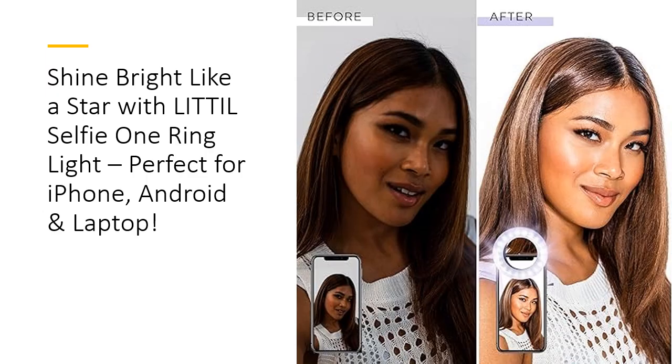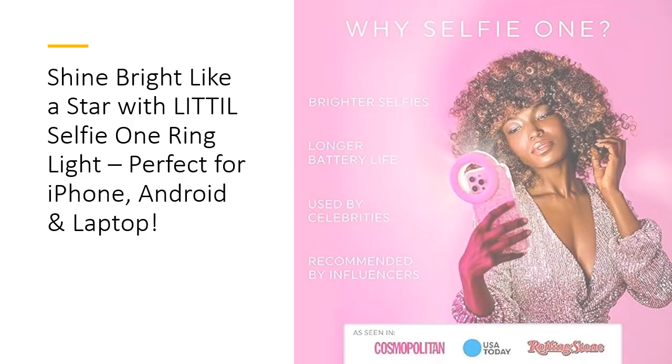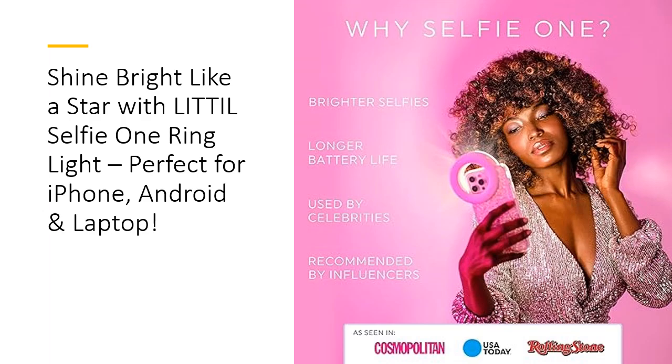Whether you're at home, on the go, or in a dark room, your content will always shine with clarity. Designed to work seamlessly with your phone, tablet, or laptop, the Selfie One clips on easily and stays securely in place.